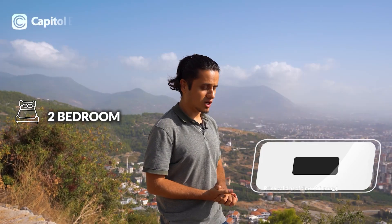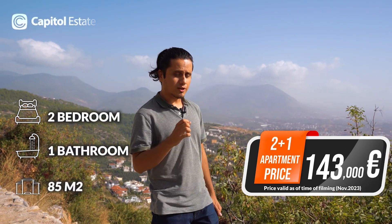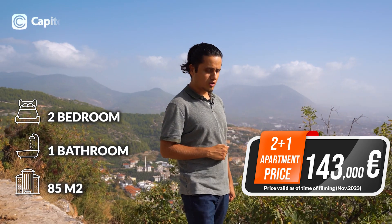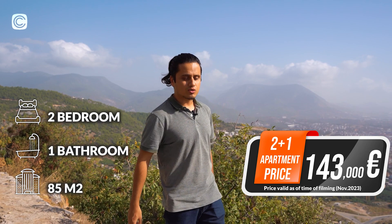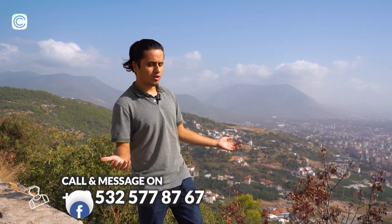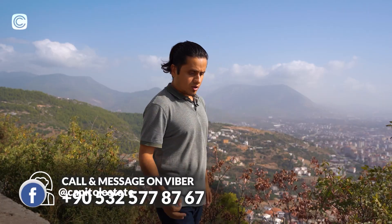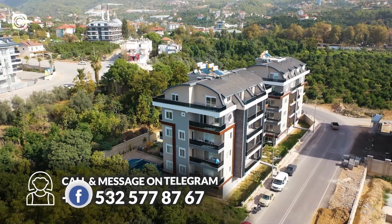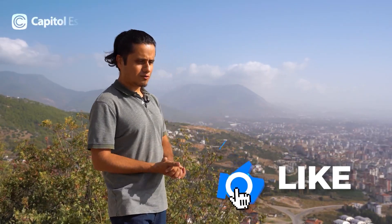The price is very affordable — only 143,000 euros on the market. It has two bedrooms with 85 square meters of enclosed area, two beautiful balconies, surrounded by a garden, in the heart of Oba. You can also obtain a residency permit in Turkey with the current laws and rules. This is a perfect opportunity.